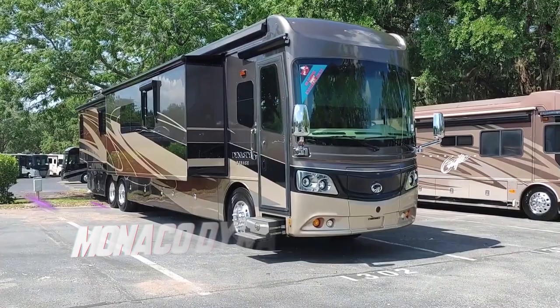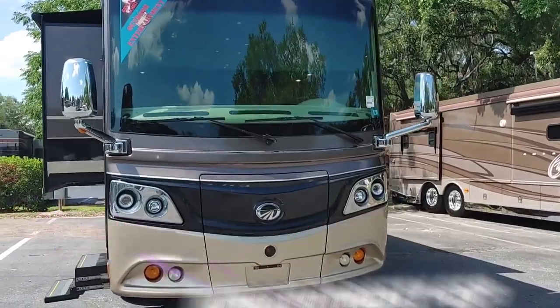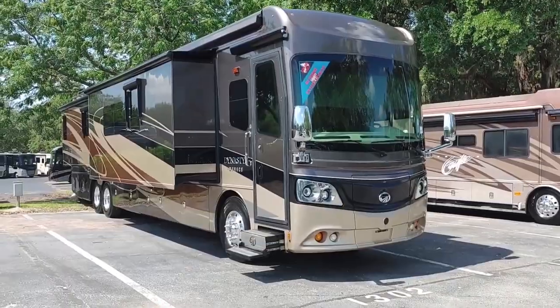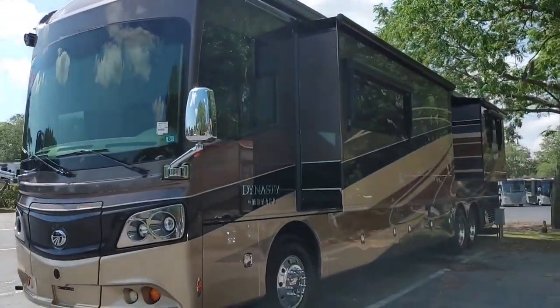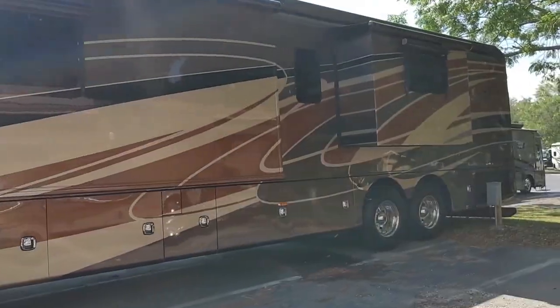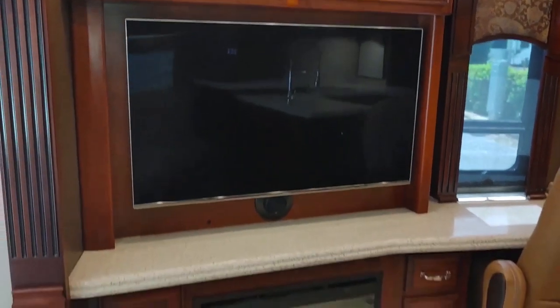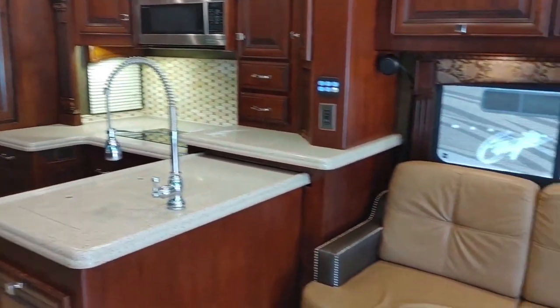At number 7 we have the Monaco Dynasty 45P. It includes a whole new Roadmaster chassis, a 600hp Cummins engine, and a slew of amazing new features, while maintaining their typical external look. Moving towards the insides, you get a porcelain tile floor, an LED ceiling, a centralized command system for all appliances, and cedar wood lining for the furnishings, as well as a plethora of finely made wardrobes and cabinets.